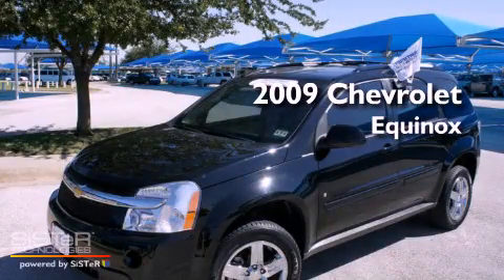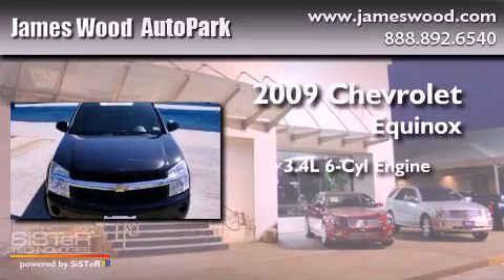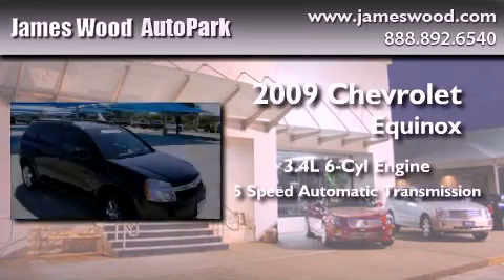This is a certified pre-owned 2009 Chevrolet Equinox. There's a 3.4-liter six-cylinder engine and a five-speed automatic transmission.